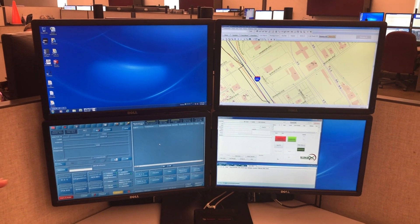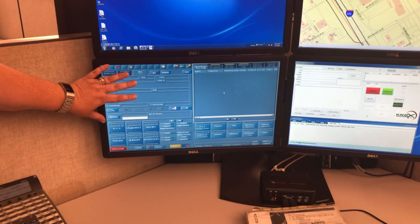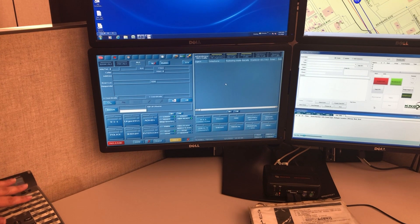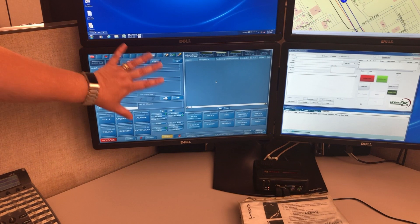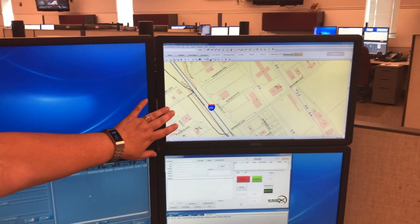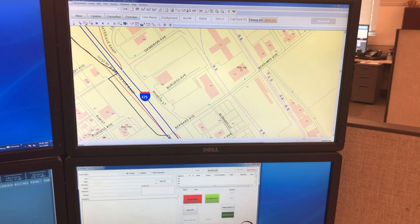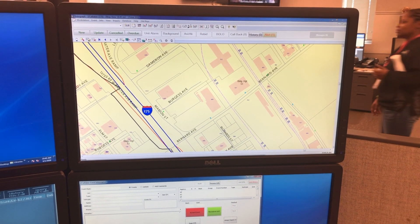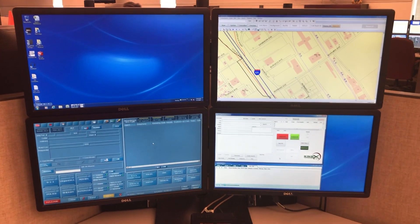When you call 911, we get your information here. This is our phone system — we do have an extra phone but that's just for backup. When you call, all of your information comes in and your address will pop up here. Now if you're calling from your neighbor's house because your house is on fire and you've left, your neighbor's address will come up, but we'll be able to pull that up and see exactly where your address is.